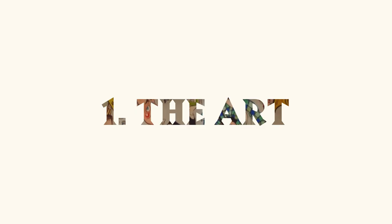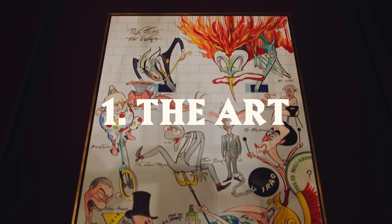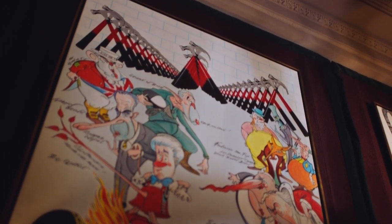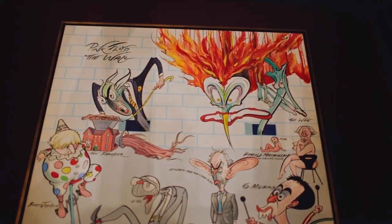Scar's Bar is named after famous British caricaturist Gerald Scarfe. His artwork adorns the walls of the bar. One of my personal favorites is the imagery from the famous album The Wall from 1979 by Pink Floyd.